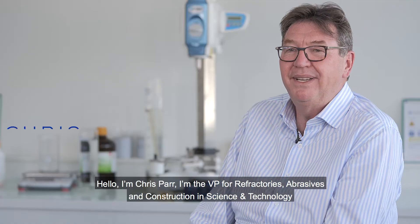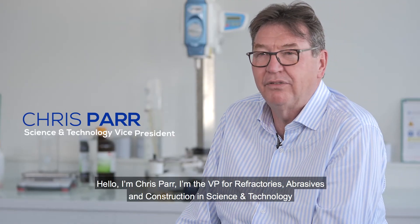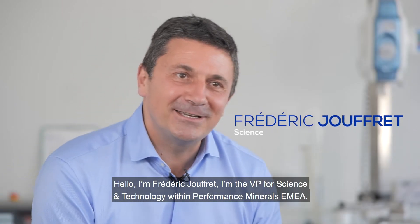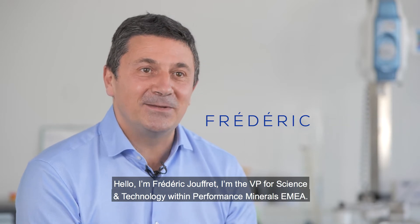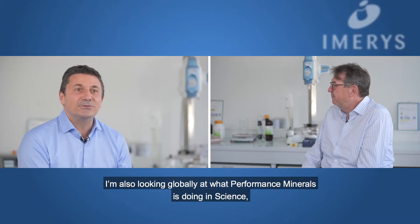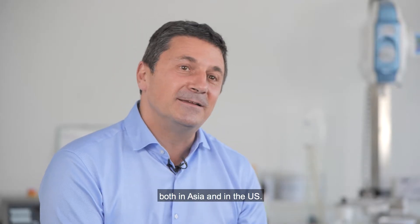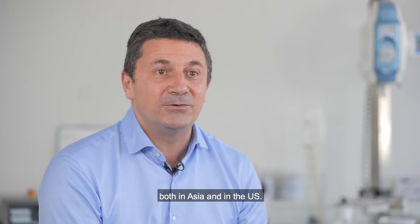Hello, I'm Chris Parr. I'm the VP for Refractors, Abrasives, Construction in Science and Technology. Hello, I'm Frédéric Jouffre. I'm the VP for Science and Technology within the Performance Mineral EMEA. I'm also looking at globally what Performance Mineral is doing in science, both in Asia and in the US.